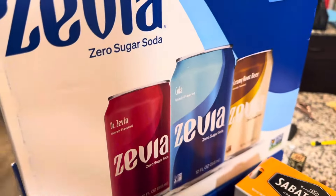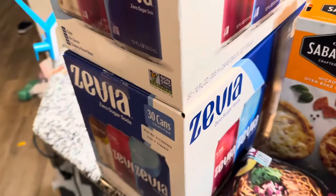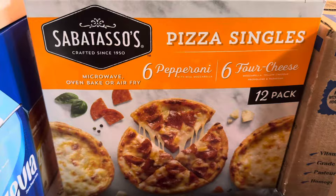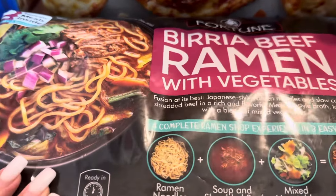Next I got some Zevias. I never can leave Costco without Zevias. They actually didn't have them for quite a while, so I don't know if they just do this seasonally, maybe like the first half of the year. So I did stock up on some of those. Then we got these personal pizzas. It comes with pepperoni and cheese. I love these a lot — they're so easy to make and so quick.